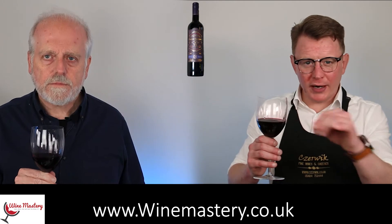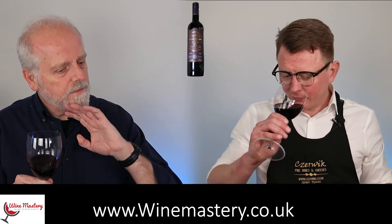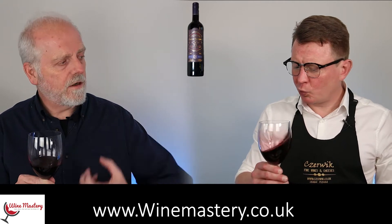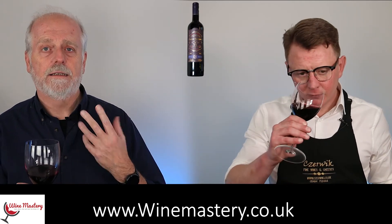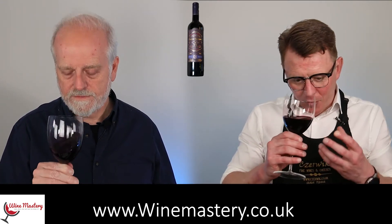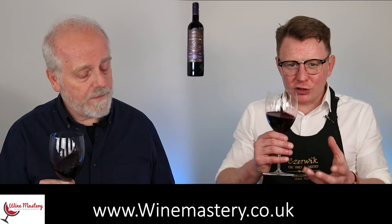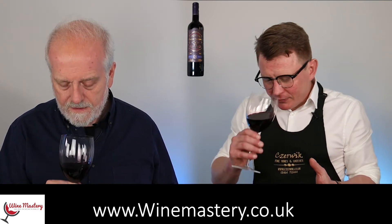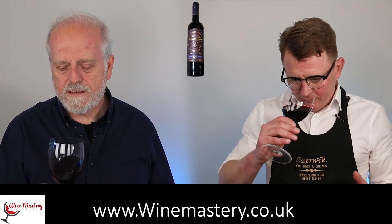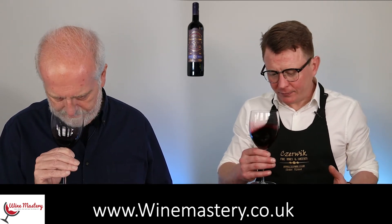It's quite reserved — it's medium in terms of intensity. It's not totally shut down but it's not giving it up very easily. Let's swirl it around. Got a little bit more out of it — swirling does make a big difference.